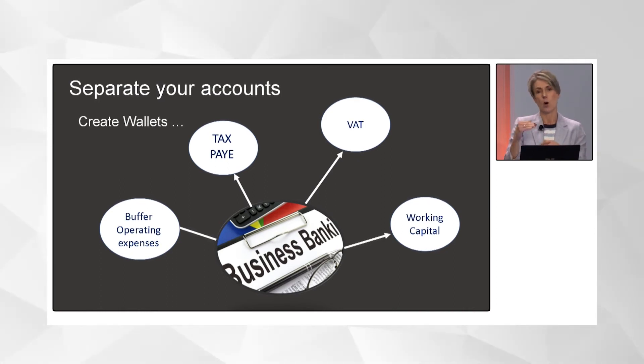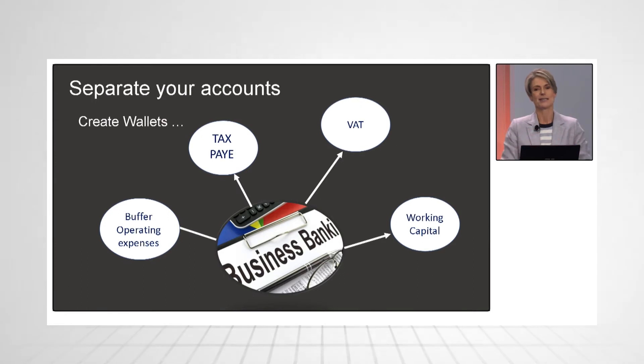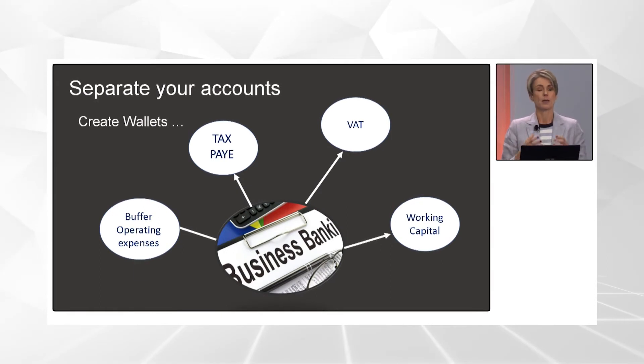All of mine actually have a name that tells me and reminds me what those different accounts are for. I've got provisional tax, I've got my buffer fund. Let me take you through the various wallets you need to start developing to help you manage your cash flow.